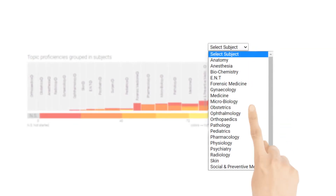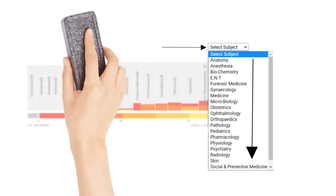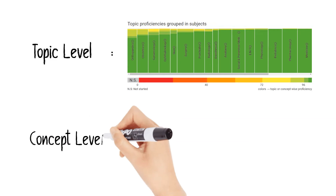You can also dive deeper into subject-level PrepDNA and drill down to see the topic level and later concept level color-coded preparedness.